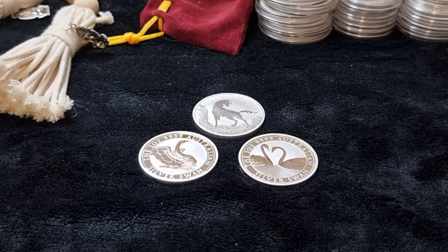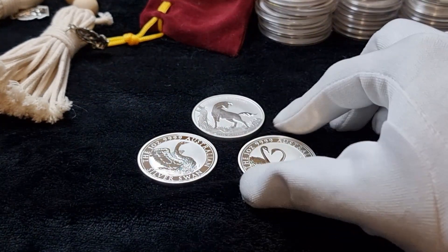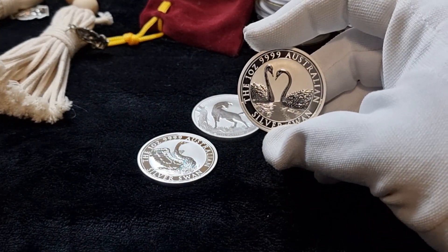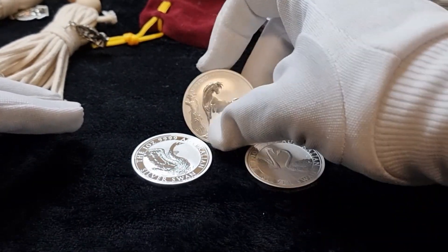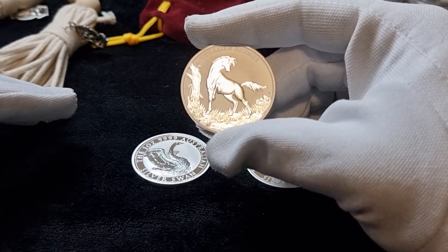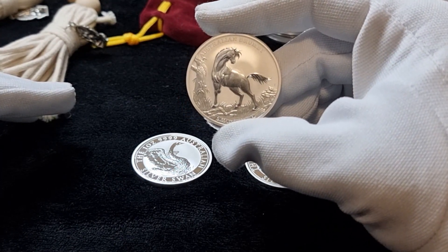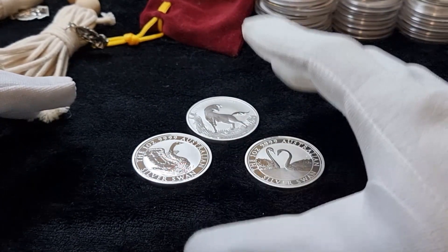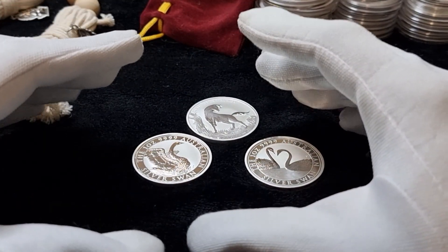Next is limited edition bullion coins, or semi-numismatic coins. These are a few classic examples from Perth Mint. This is a recent release of a semi-numismatic coin — the Australian Emu — a very, very popular coin.